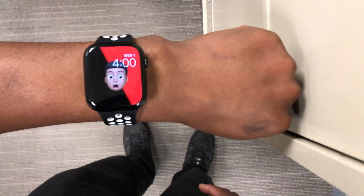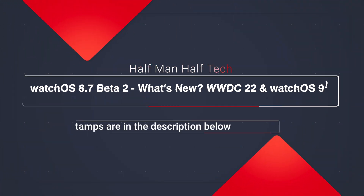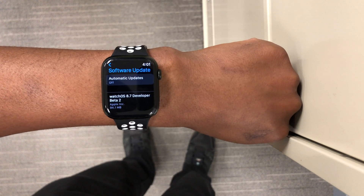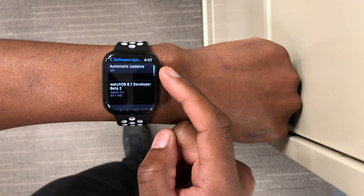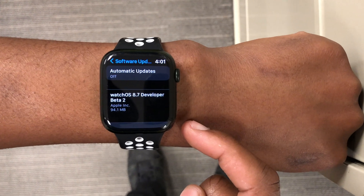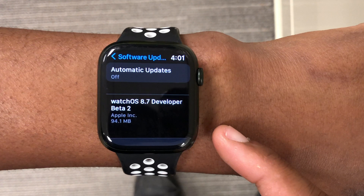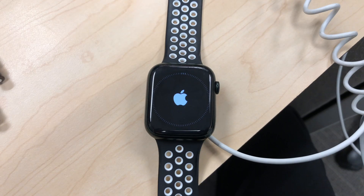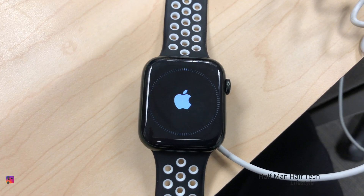Welcome back to Half Man Half Tech, my name is Ben your host. When it comes to watchOS 8.7, I'm happy to let you know that we now have public beta 2. This is the public beta and it's now available to public beta testers — the developer beta was released yesterday. On my Apple Watch Series 7, this update comes in at exactly 94.1 megabytes, and I was updating from watchOS 8.7 beta 1, which we saw a few weeks ago.